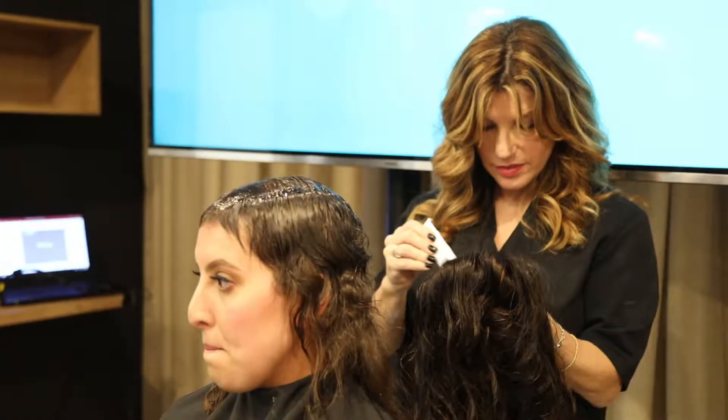What brought me to Carla and CR Lab was I came across her on social media and saw a before and after picture, and I couldn't believe what I'd seen.